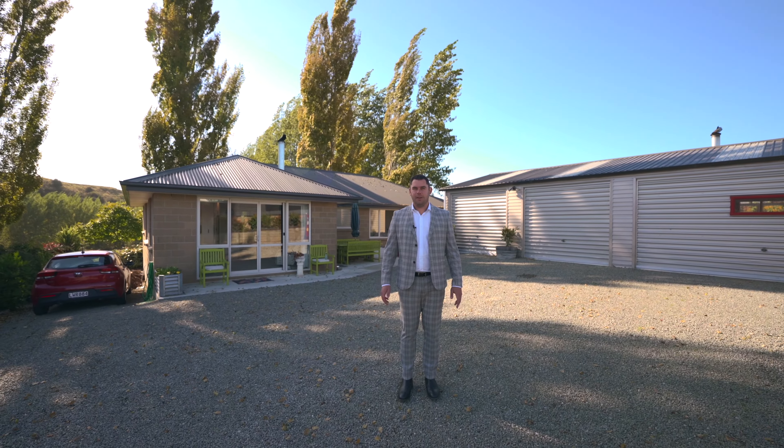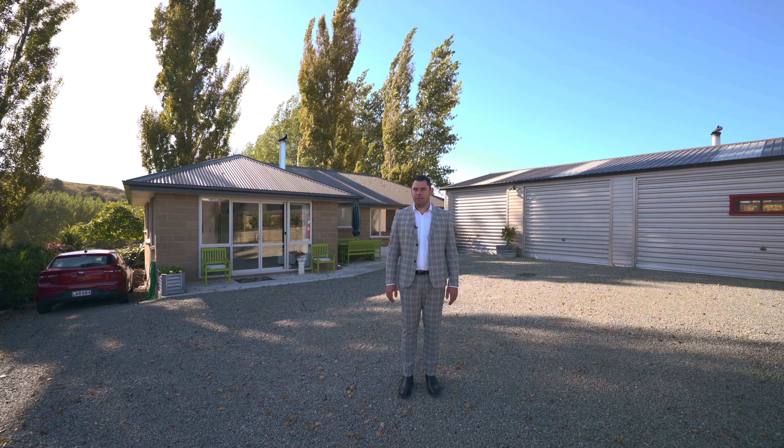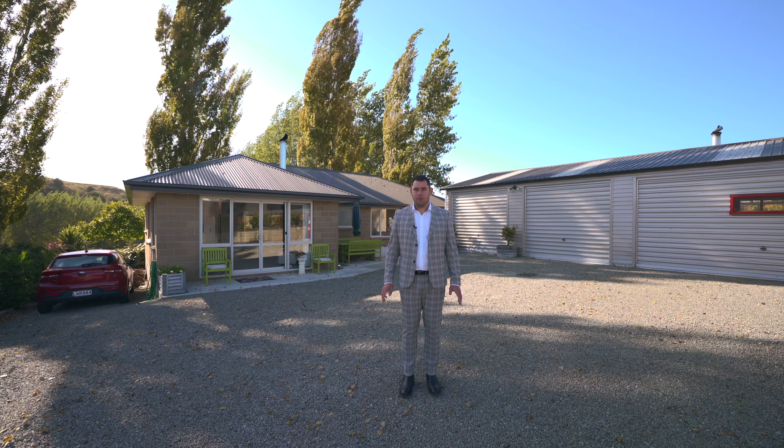G'day guys, Daryl here from Harcourt's Blackham & Co in Oamaru. I'm up here at the ever-popular Bluestone Drive with this fantastic two-bedroom home with so much on offer.